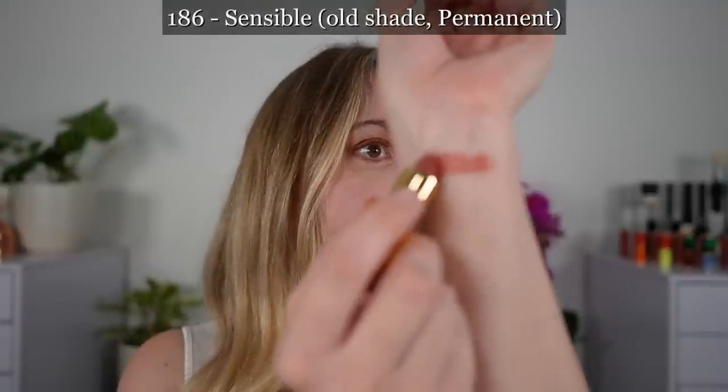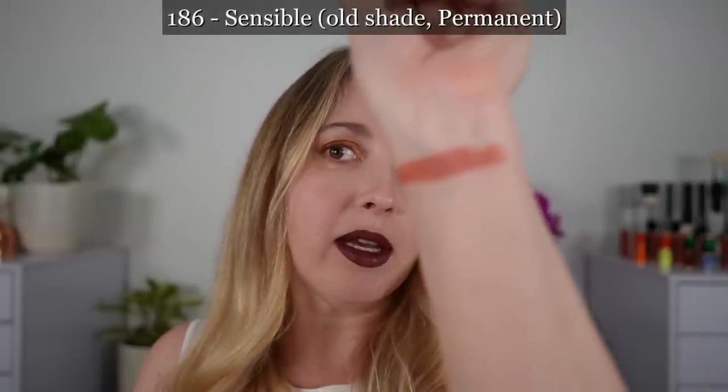This is 186 Sensible. This is the older shade that I picked up and I have to say online it looked more pink — it's definitely much more peach in real life.